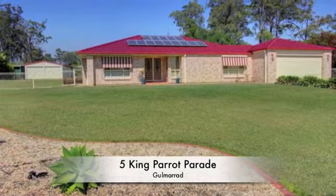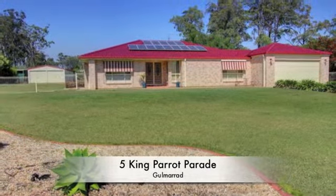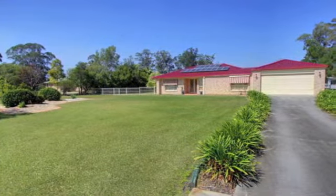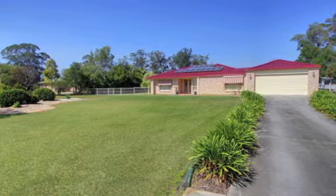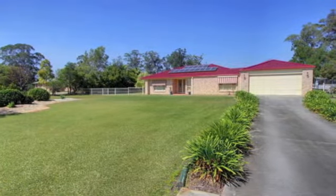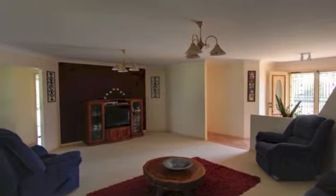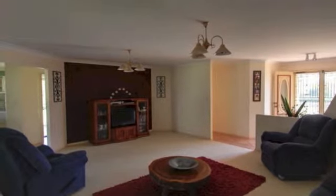KeenSeller makes buying opportunity easy and affordable. A sense of space is immediate once the wide double doors open at number 5 King Parrot Parade. The spacious foyer is an appropriate greeting point from where, as an owner, you can direct your visitor to an appropriate living area. For business, the forward study room is ideal.